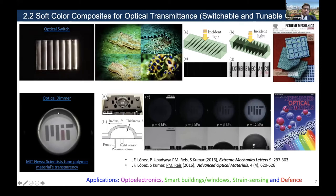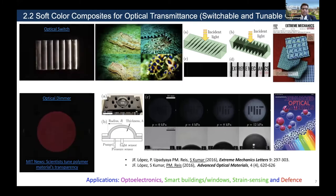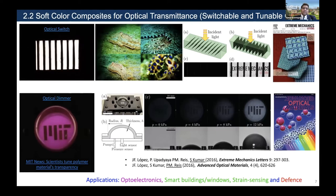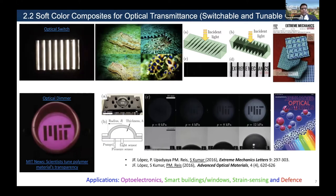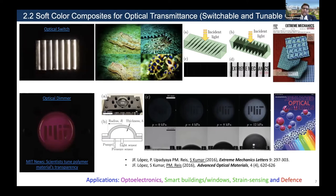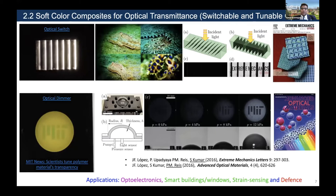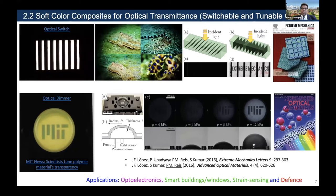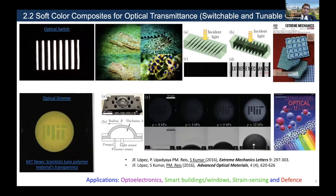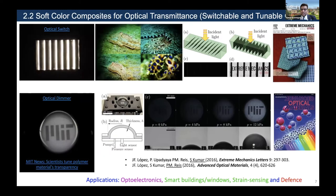In the second example, what we call an optical dimmer, we combine micron-sized dye particles with an optically clear silicone matrix, and then stretch these films mechanically to enable light to pass through. In other words, these devices are mechanically actuated and we can control the optical transmittance in a reversible and tunable manner. This has a number of applications — for example, strain sensing: if you put this material on the skin, the color can change depending on the strain experienced.